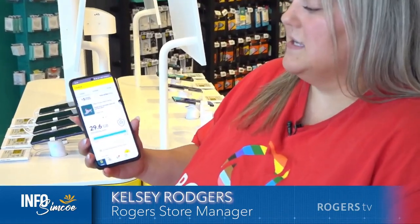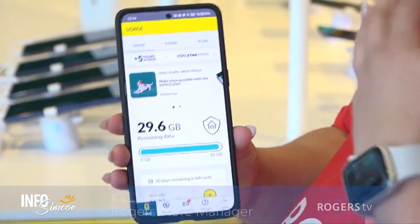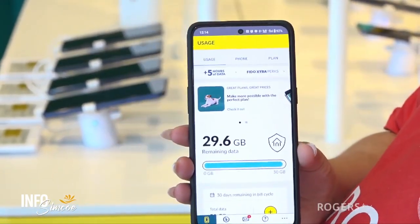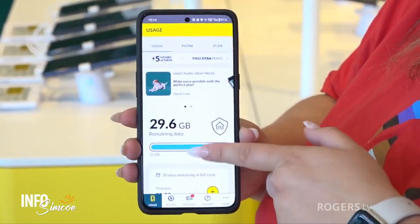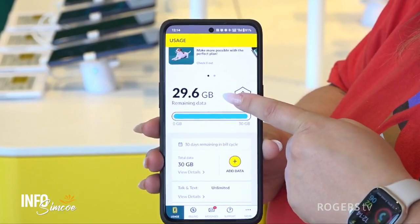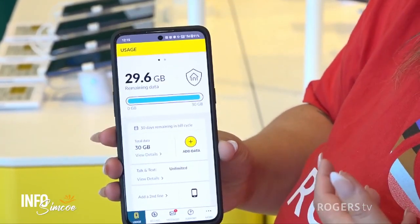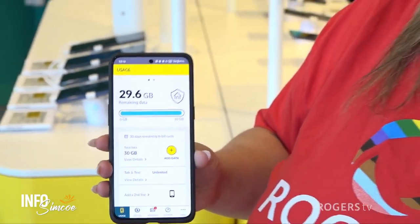The first things you see on the app are three different sections at the top: usage, phone, and plan. Today we're going to focus on the usage section, and then I'll explain phone and plan as well. On my main page, right at the top, I can see five extra hours of data and my Fido Extra perks. On the far right side I can see how much data is included in my plan, how much I have remaining, and scrolling down it will also tell me about my billing cycle. I'm in a new month here — it says 30 days remaining in the billing cycle, and it will count down each day. The billing cycle is just the time period for your actual billing each month — when your data resets and when a new bill will be produced.